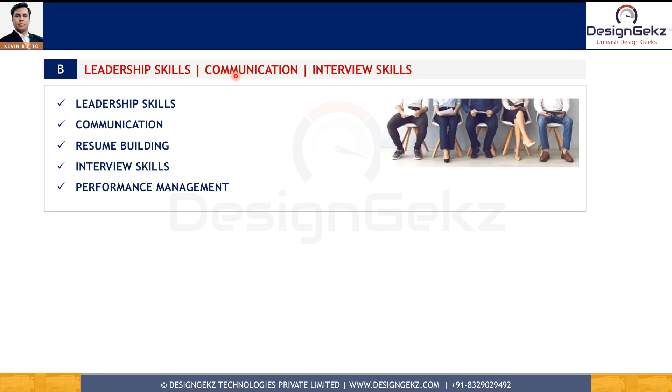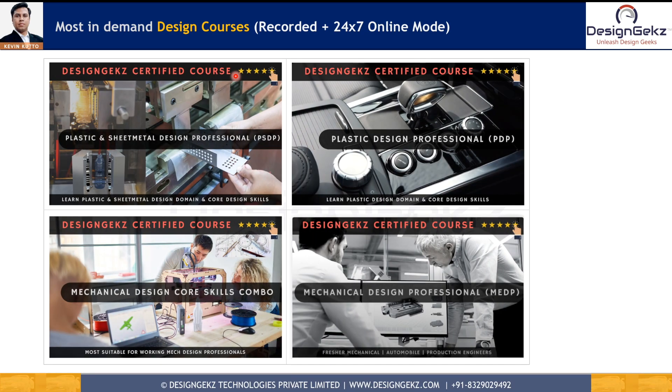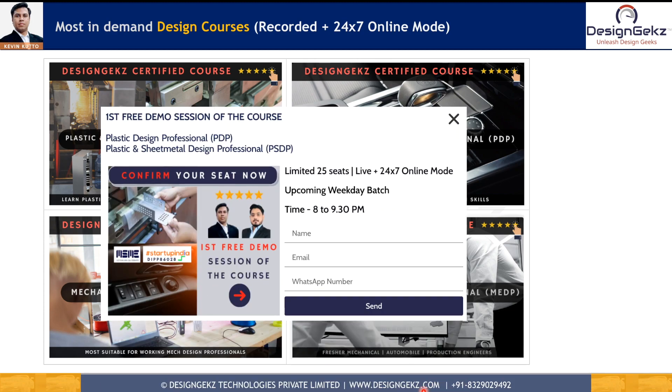Apart from all these skills, soft skills like leadership, communication, presentation, and interview skills are also crucial to be successful in a design career. If you want to learn these skills from highly qualified and experienced mentors at Design Geeks, you can visit www.designgeeks.com and enroll for a free demo session. Our mentorship has helped transform the careers of many mechanical engineers into product design.